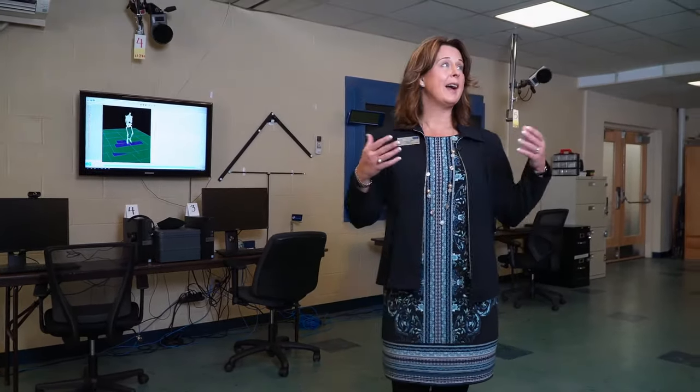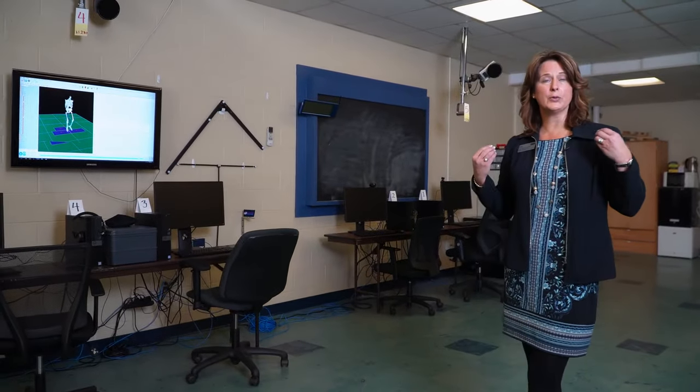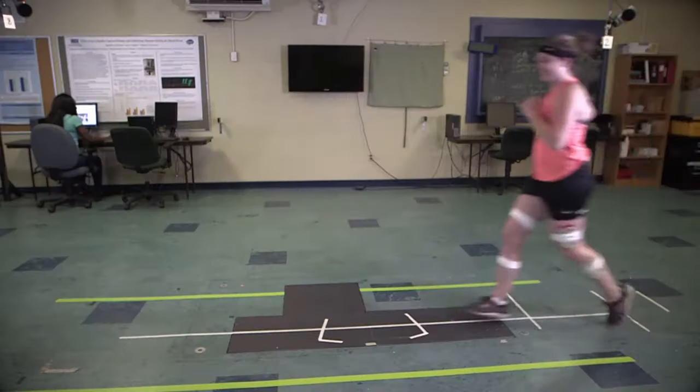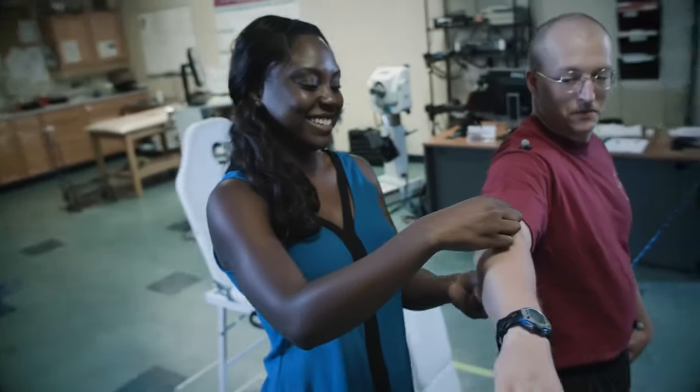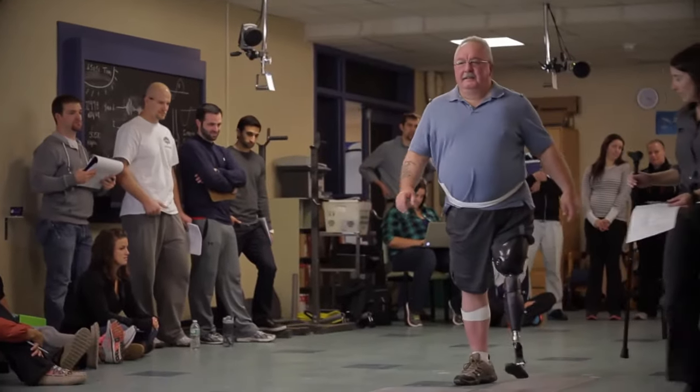This is our motion analysis lab. Here we have a high-tech 3D motion capture system that allows us to put sensors onto individuals and assess their activities such as jumping, gait analysis, and biomechanics. This is a really unique opportunity for our students to be able to work with our faculty on research for these activities.